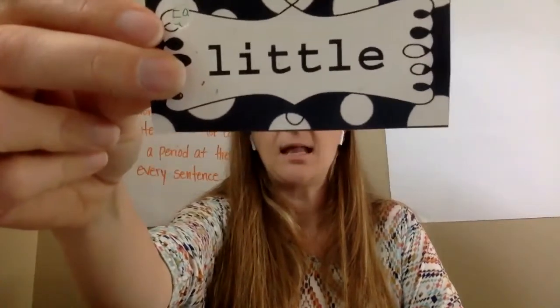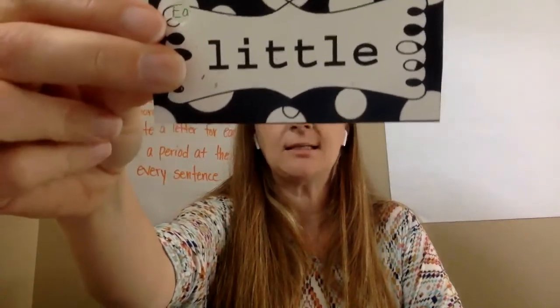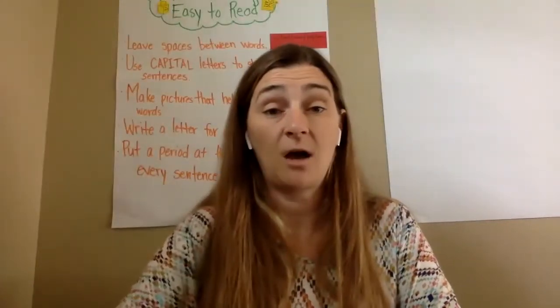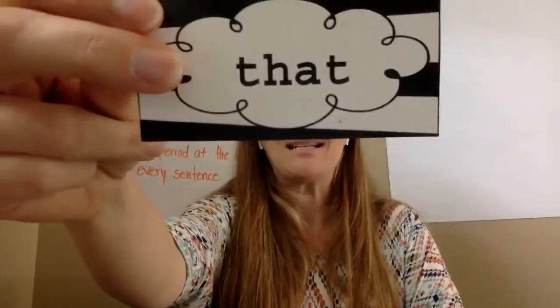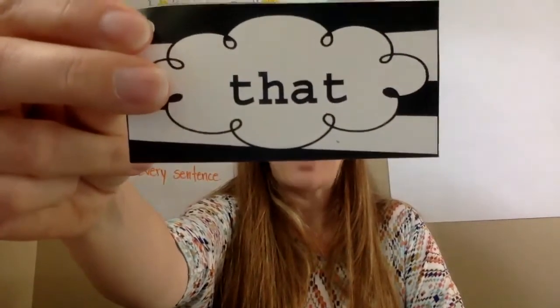Little — L, I, T, T, L, E — little. Good job. That — T, H, A, T — that.